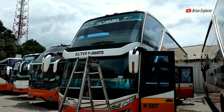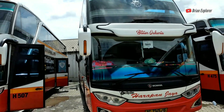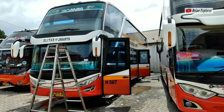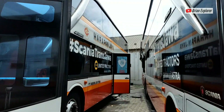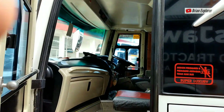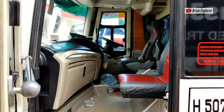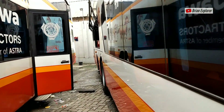Kalau yang ini artis-artisnya nih. Dua kembar, Blitar Jakarta. Scania semua, double decker. STJ, Scania Trans Jawa. Beginilah keadaan interior dari Scania Trans Jawa PO Harapan Jaya.